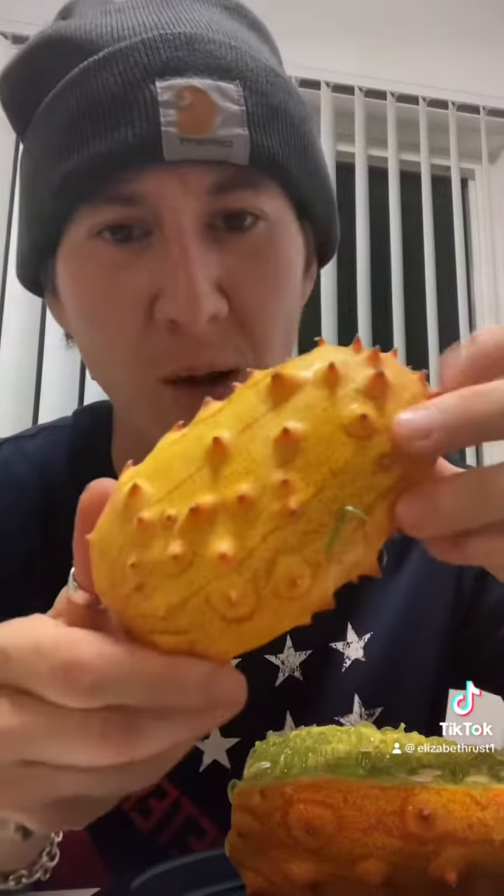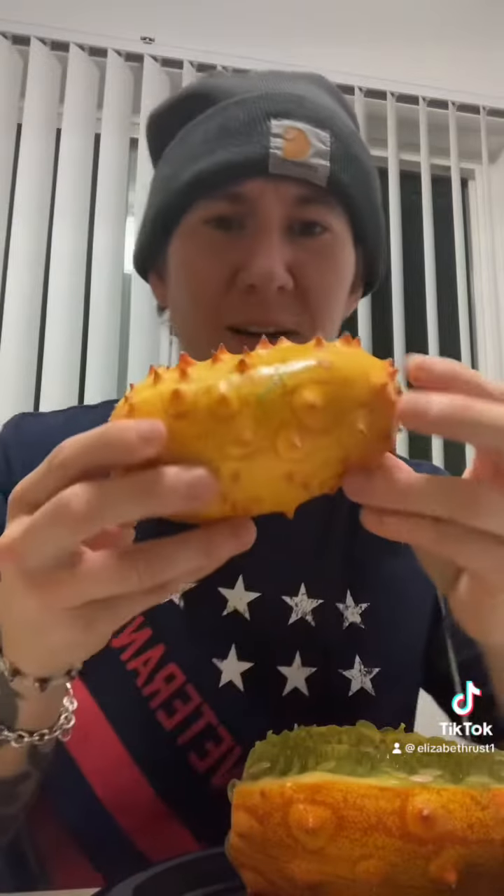Why not make yourself a better taste? It's supposed to taste like a banana, buddy. Yeah, but it looks like this. So this is a horned melon. We got it from Costco — I was really intrigued and curious about it.